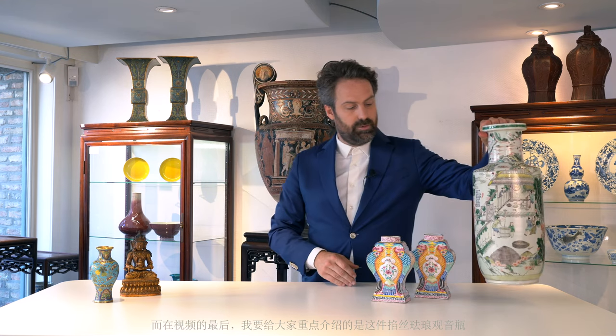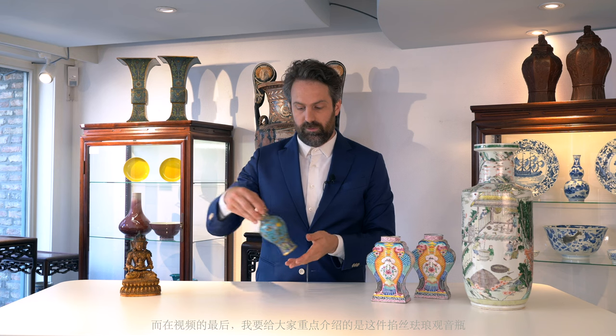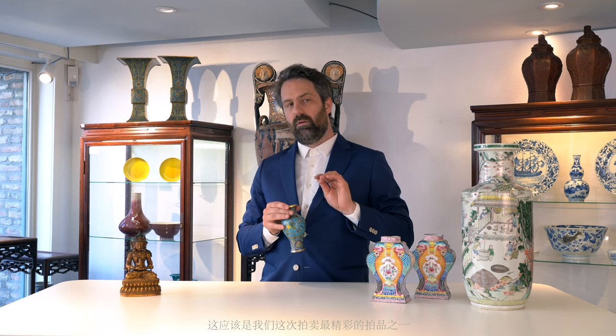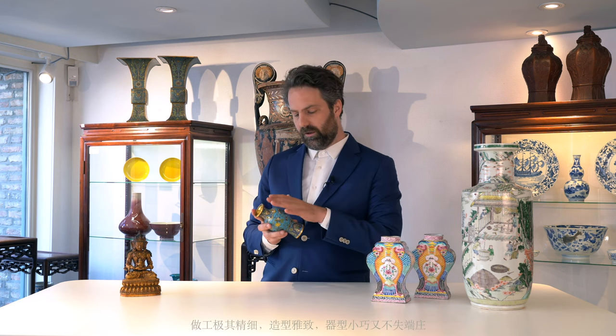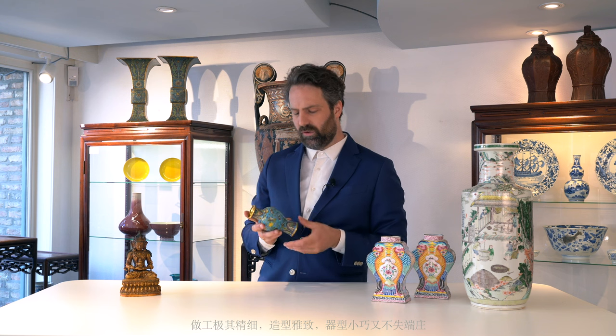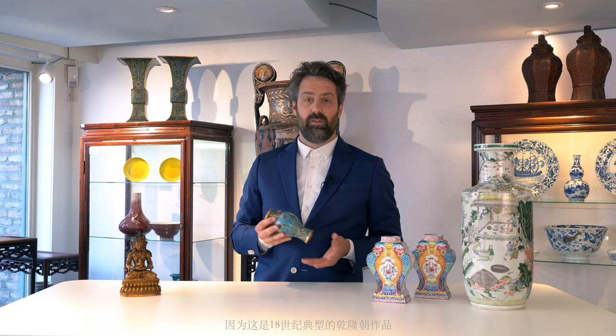The final example in today's video is this beautiful Cloisonné vase. It is probably the most excellent piece of work we have in the auction, with a very fine, flat, very smooth surface — very well executed. It really comes very close to perfection, and that is because it was made in the imperial workshop during the 18th century, during the reign of Emperor Qianlong.